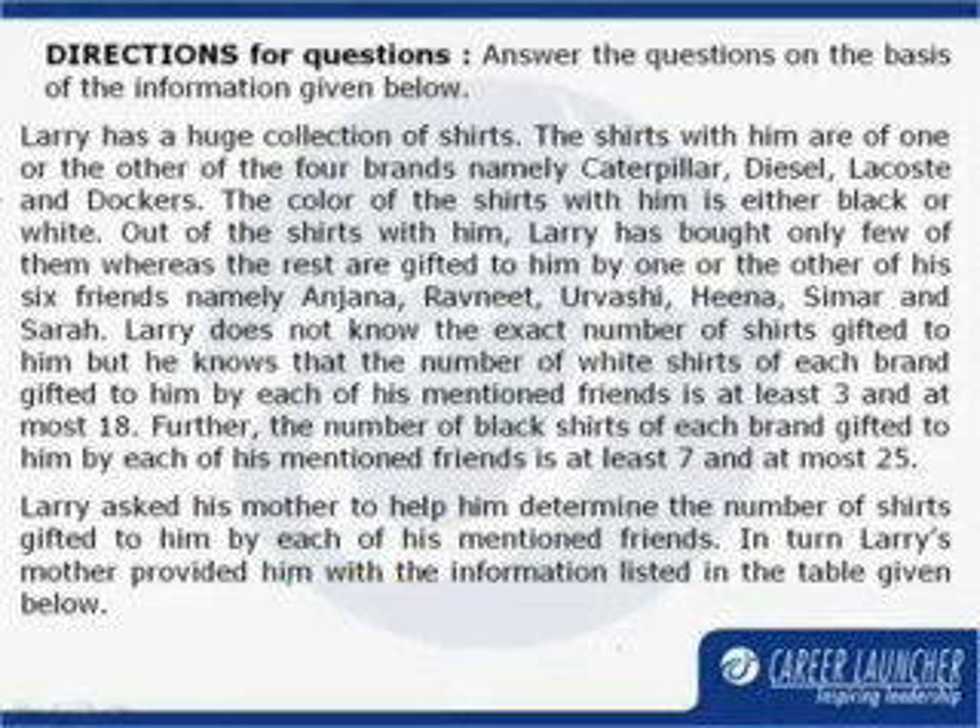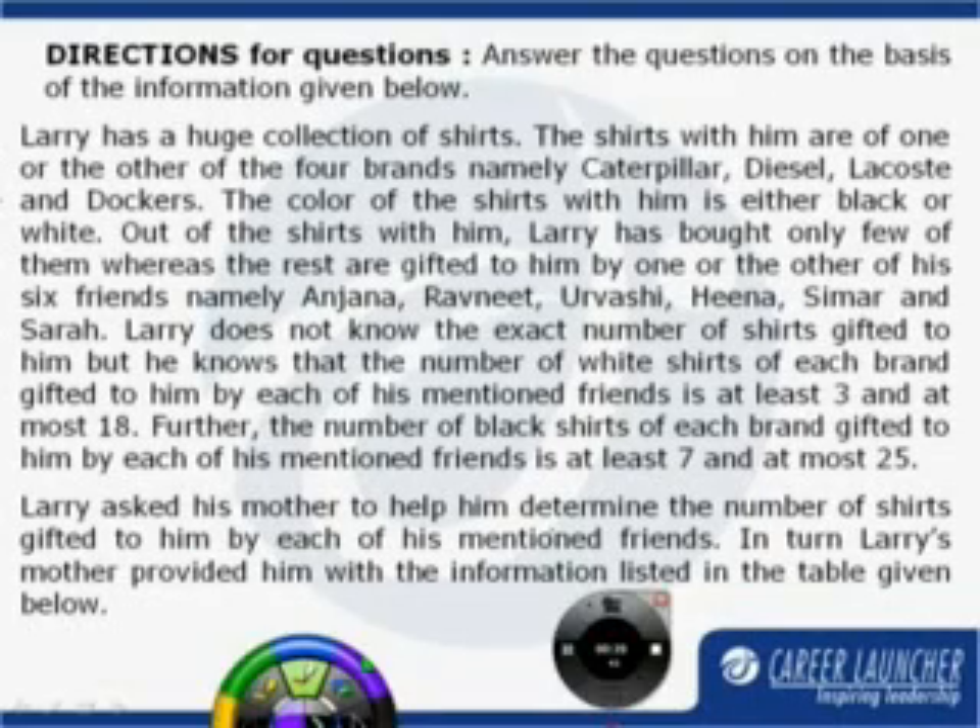In this problem set, we are given that Larry has a huge collection of shirts. The shirts are of one or the other of the four brands namely Caterpillar, Diesel, Lacoste and Dockers. We are also given that the shirts are either black or white in color, and that not all the shirts were purchased by Larry — some were gifted to him by his six friends namely Anjana, Ravneet, Urvashi, Hina, Simar and Sara.